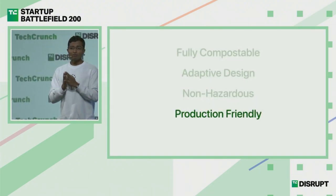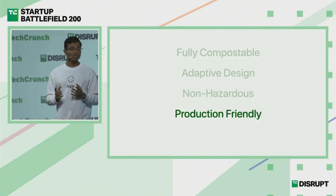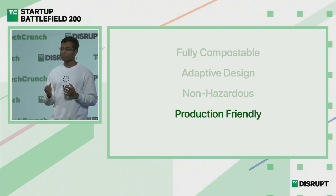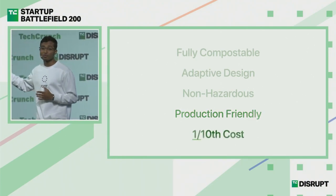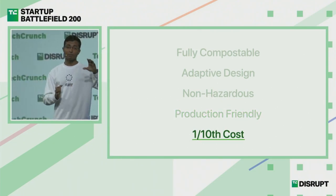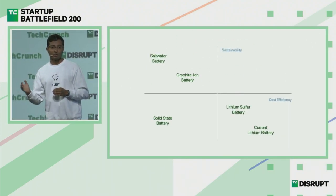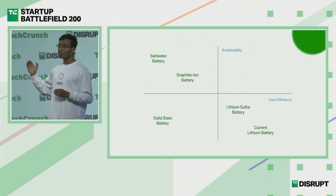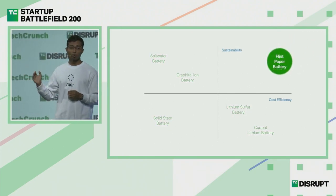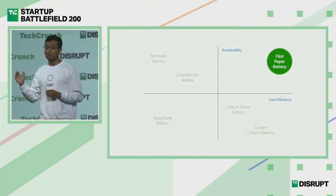Because of how abundant the materials we use are, the cost of making our paper batteries isn't two or three times cheaper — it's ten times cheaper. That's a huge game changer. If you put our battery on a two-by-two matrix against other battery tech, you'd realize that not only is ours one of the most sustainable options, but also one of the most cost-efficient — making us the most practical solution in the market.